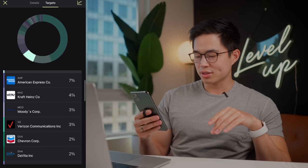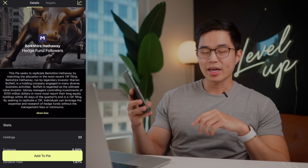It'll give you the risk and the one, three, and five year returns. If I want to see the actual holdings in this, I can click Targets, and this is going to show me all of the different holdings in this pie. Top one is Apple, then we have Bank of America, Coca-Cola, Amex, Kraft Heinz. So yeah, if I like this, I can go back and click Add to Pie right there and it's going to add it to my pie.